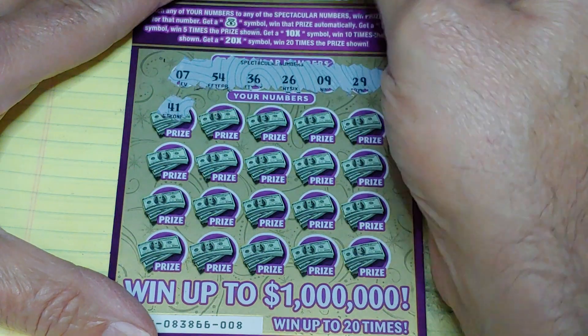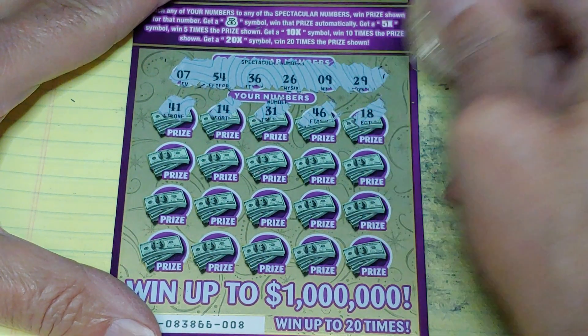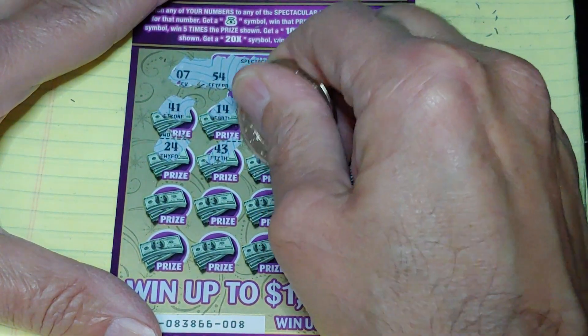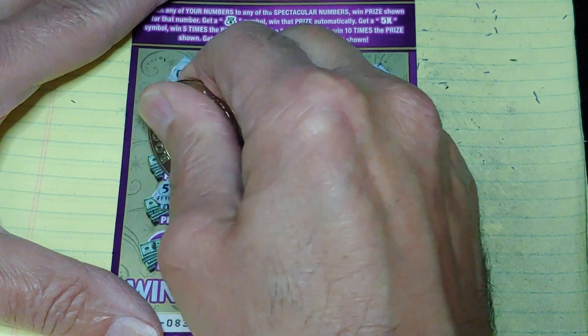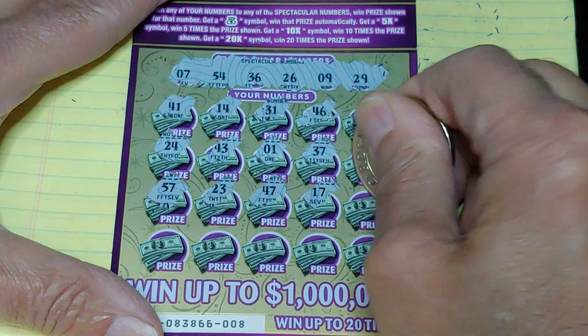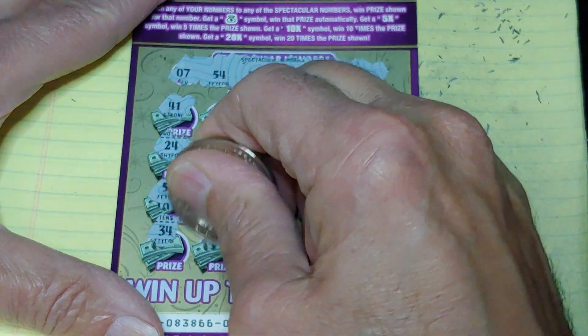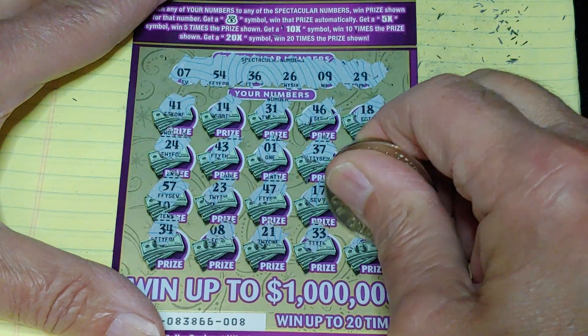I'd rather see that multiplier. That's ticket number 8. First half, nothing. Got a matching 9! So we have the matching 9 — let's see what kind of prize this has.